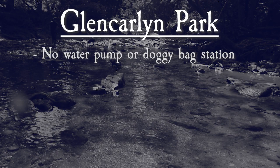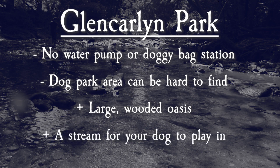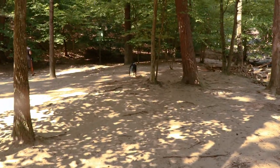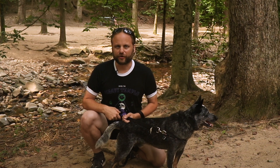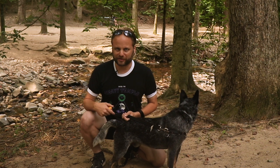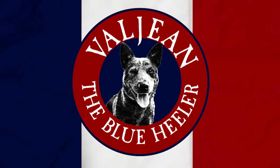Overall, Glencarlyn Park lacks some of the minor amenities like a water pump and doggy bag station, and the dog park area can be hard to find. But it more than makes up for this by being a large, wooded oasis with a stream — a great place for your dog to play, as long as they won't run off without a fence. For us, Glencarlyn Park gets an A. So that's Glencarlyn Park in Arlington, one of our favorite spots in Northern Virginia. You can find more information in the description below. Please like and subscribe, and leave a comment letting us know where you think we should go next.